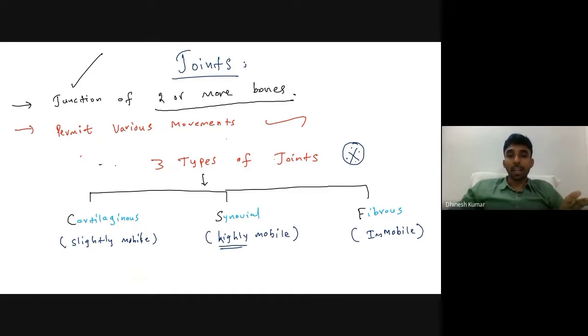We are going to discuss the structural and functional classification of joints. We can remember the three types using the mnemonic CSF: C for cartilaginous joints, S for synovial joints, and F for fibrous joints. Cartilaginous joints are slightly mobile, synovial joints are highly or freely mobile, and fibrous joints are immobile.